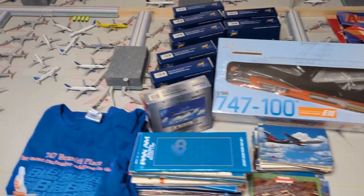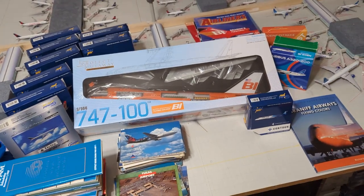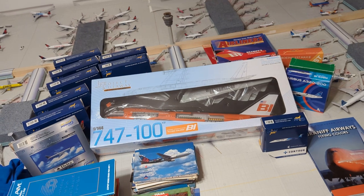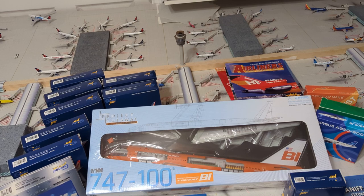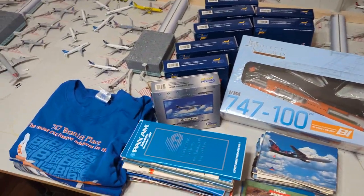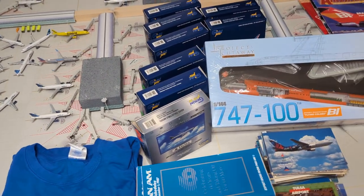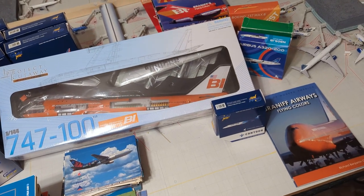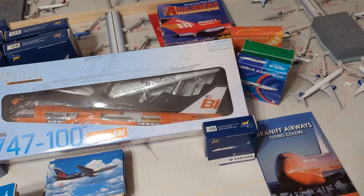Hello everyone, this is Gemini Jets 1975 coming at you with a very special video. Today I will be doing my Airliners 2023 at DFW haul. Let's get started. But first, if there is an item in this video you want me to make a more detailed video of, like a review or something, let me know in the comments.